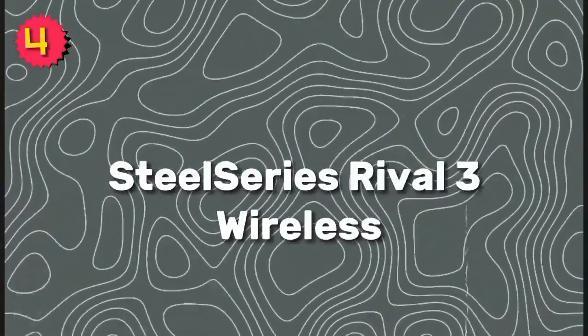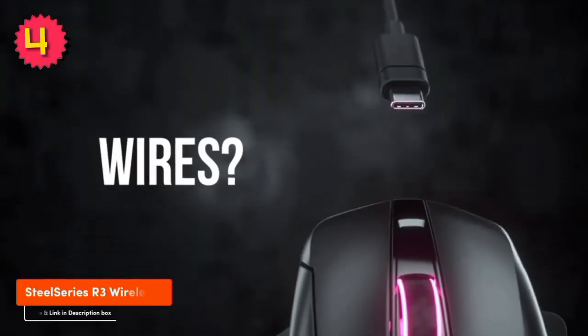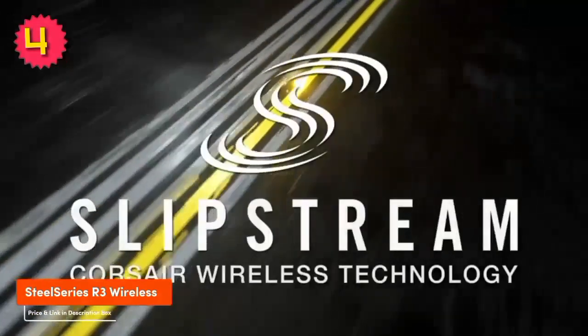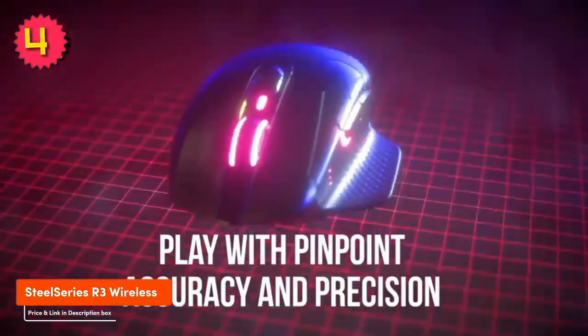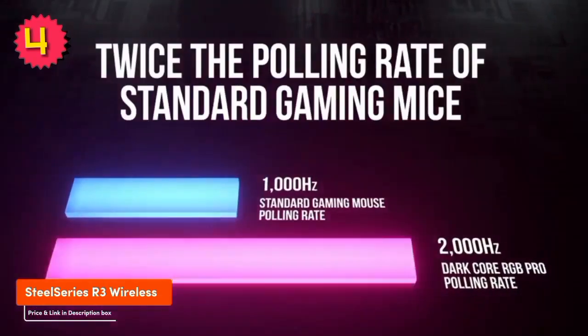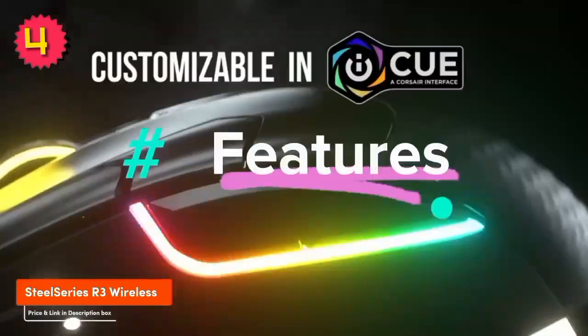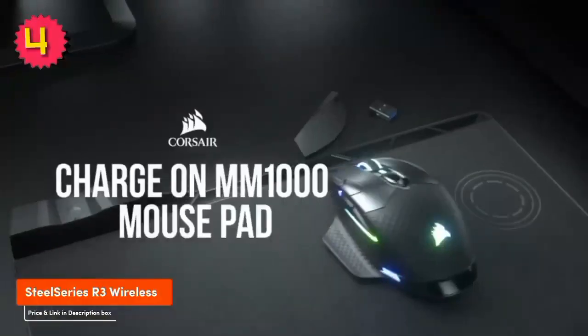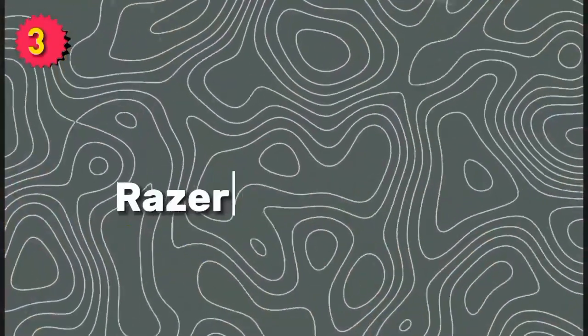Number 4: SteelSeries Rival 3 Wireless. The SteelSeries Rival 3 Wireless is a budget-friendly wireless gaming mouse that offers great performance. It features a TrueMove Air optical sensor that can track up to 18,000 DPI. And it has a battery life of up to 40 hours. Features include: lightweight and comfortable design, great performance, long battery life, and affordable price.